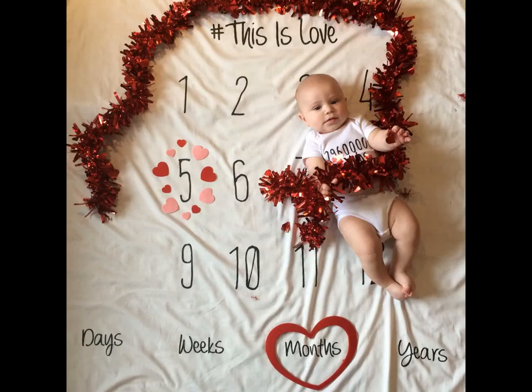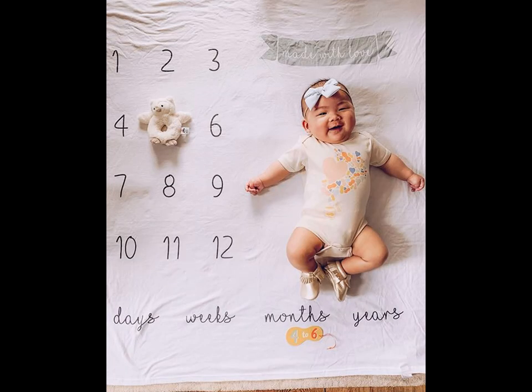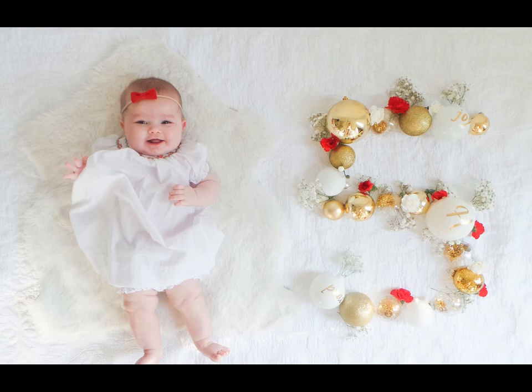If you want something instant without having to leave the house, then printable milestone cards are the perfect option for you — purchase online, then download and print. Nothing beats a classic chalkboard; it is easy and reusable. If you want something other than your standard rectangular shape, opt for a heart or star.